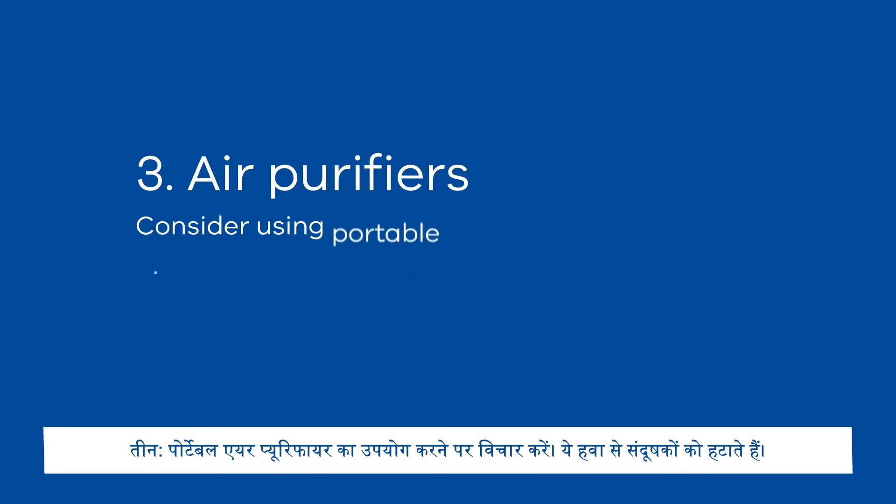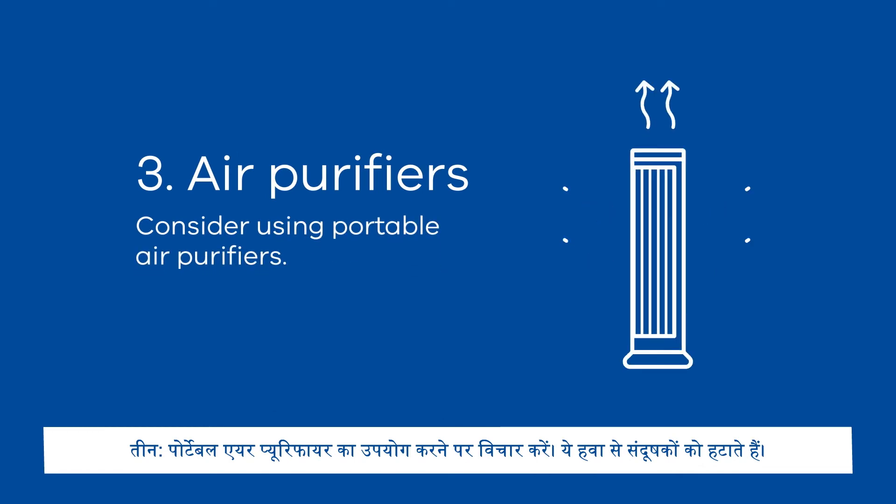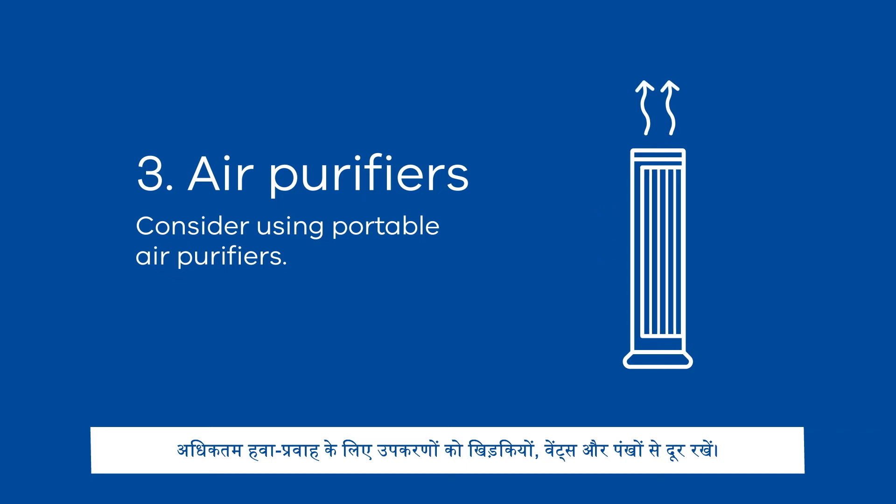Tip 3: Consider using portable air purifiers. These remove contaminants from the air. Place devices away from windows, vents and fans to maximise ventilation.